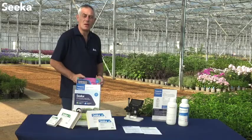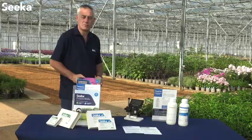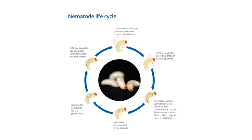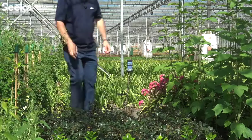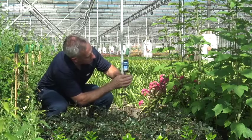Due to Vine Weevil Seeker being a biological product, there are no pest resistance issues. This nematode is the natural enemy of vine weevil and, when applied in the right way in the right conditions, will provide very effective control. Nematodes are temperature dependent, so knowing the temperature of the growing media before application can be crucial to ensure you select the correct product.